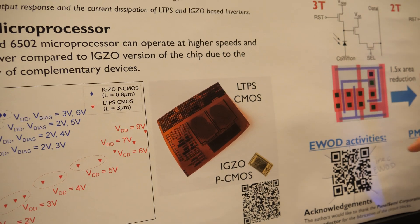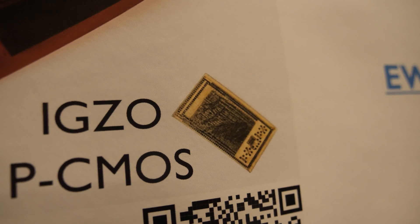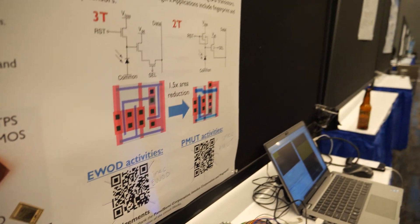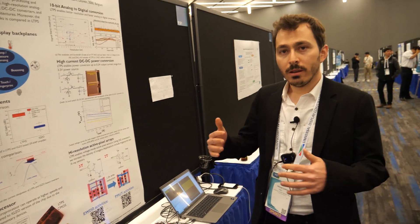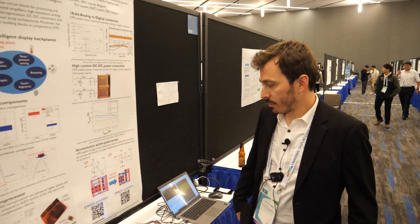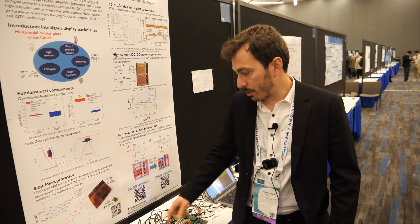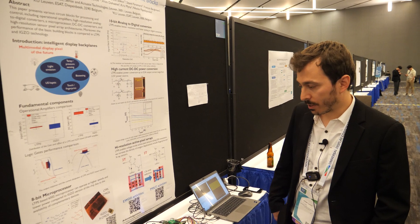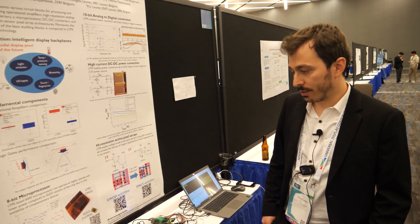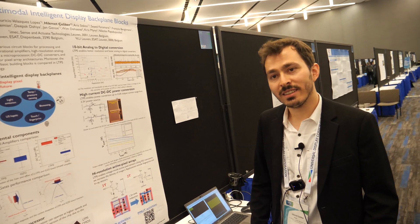IGZO has been quite impactful for the display industry, and LTPS also. The large-area scalability of IGZO is better than LTPS, and IGZO is also better for low leakage current — in memory applications it is used in some cases, because if you turn your transistor off you will have almost zero current with IGZO, whereas with LTPS there is some leakage. The IGZO chip is smaller because IGZO transistors have a channel length of 800 nanometers, while LTPS transistors have 3 microns — the scaling is different. They are from different foundries: the IGZO circuit is made with the Pragmatic foundry from the UK to make flexible systems. This sample is InnoLux LTPS CMOS.